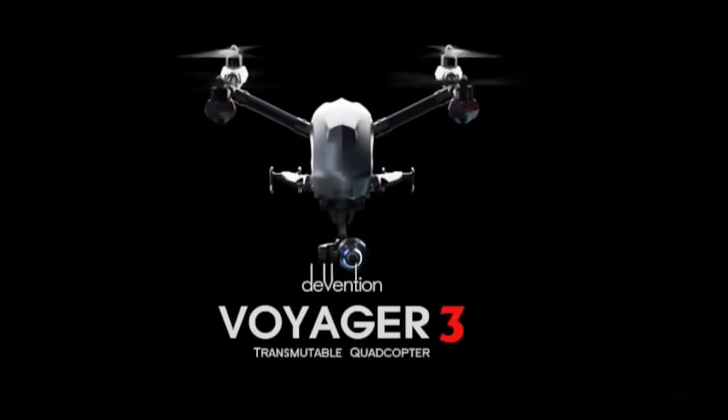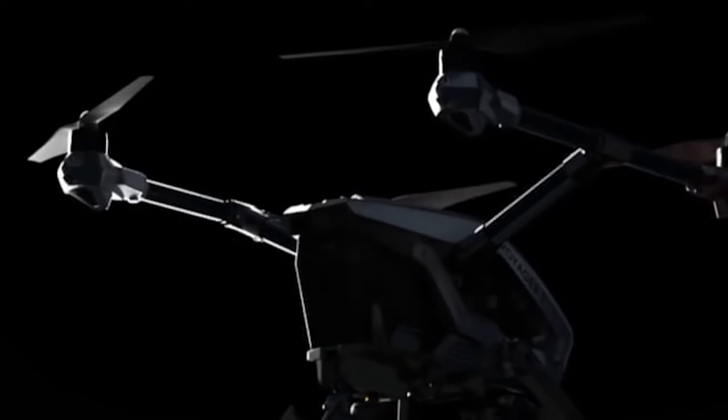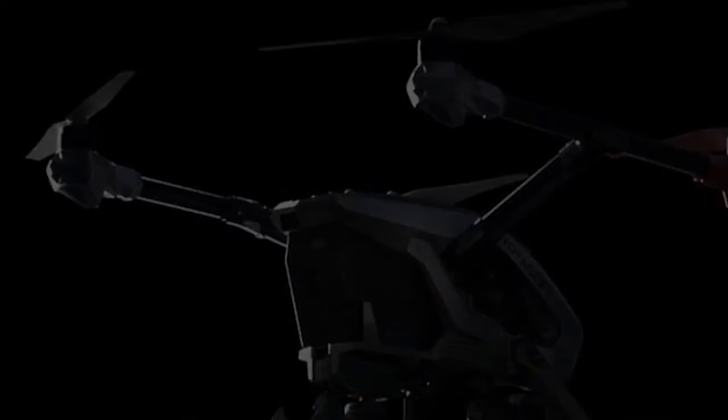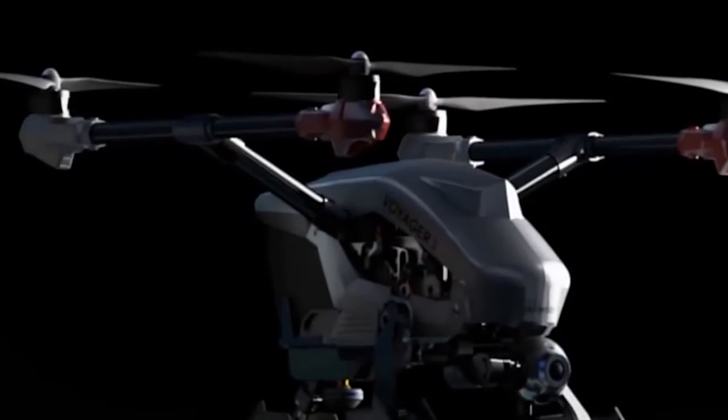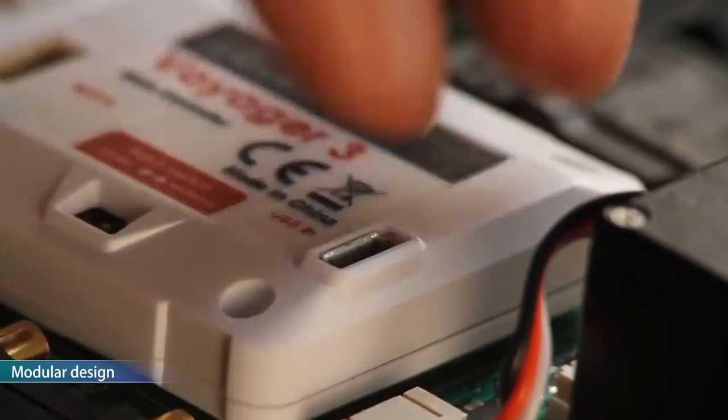DroneCyclone presents the Walkera Voyager 3 transmutable quadcopter. Streamlined design, exceptional technology, intelligent power monitoring, modular maintenance.